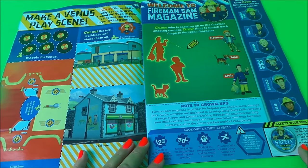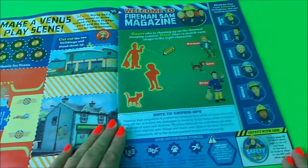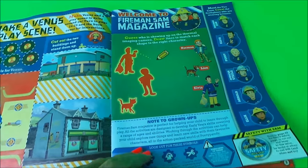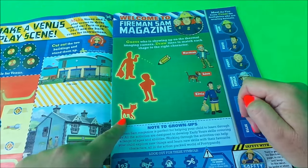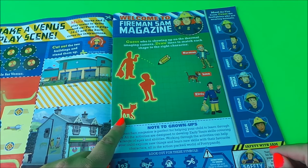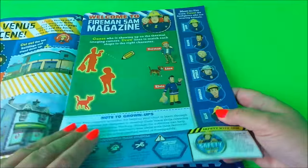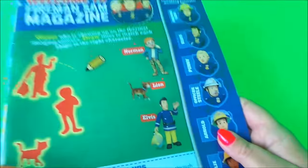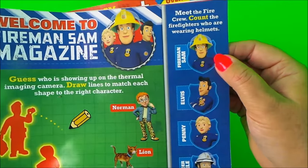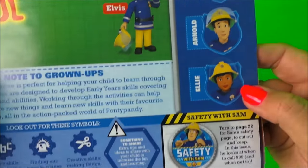Just inside the front cover we have a 'Make a Venus Play Scene' so we can drive our vehicles around on that, which sounds pretty cool. Here we have a welcome to the Fireman Sam magazine where you can match up different silhouettes to the different people and also Lion the cat. Here we have all of the firefighters in the Pontypandy crew: Fireman Sam, Elvis, Penny, Station Officer Steele, Arnold, and Ellie.